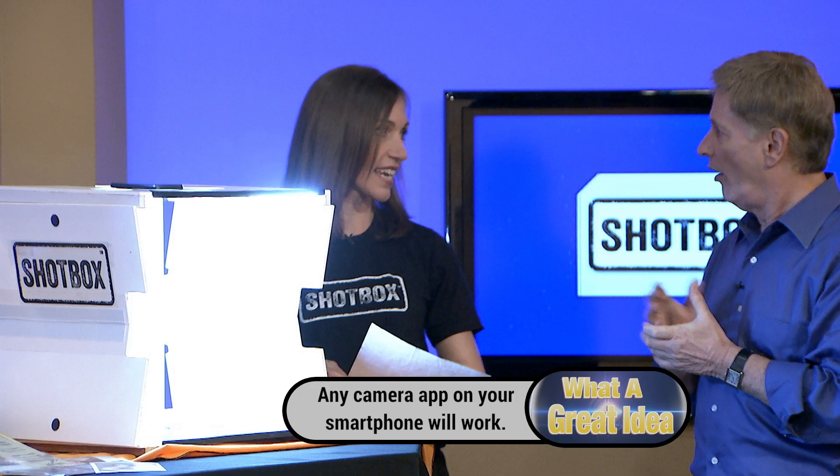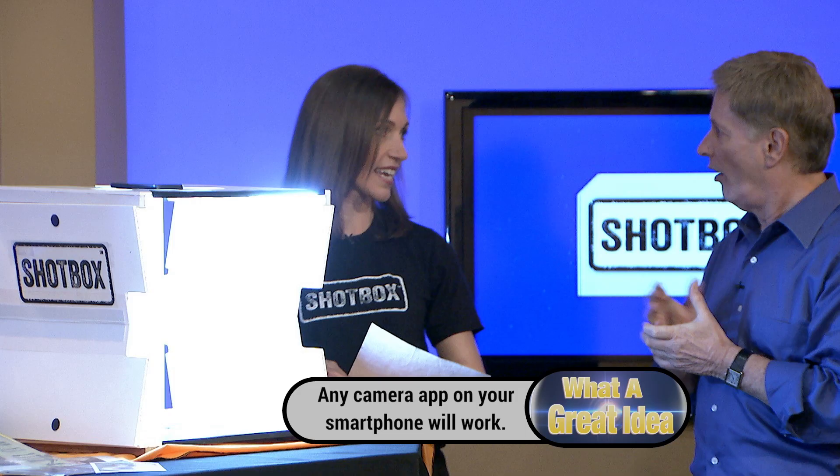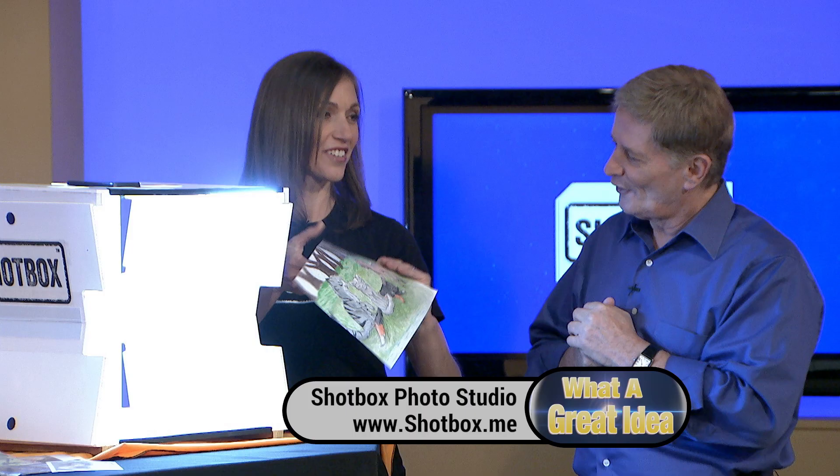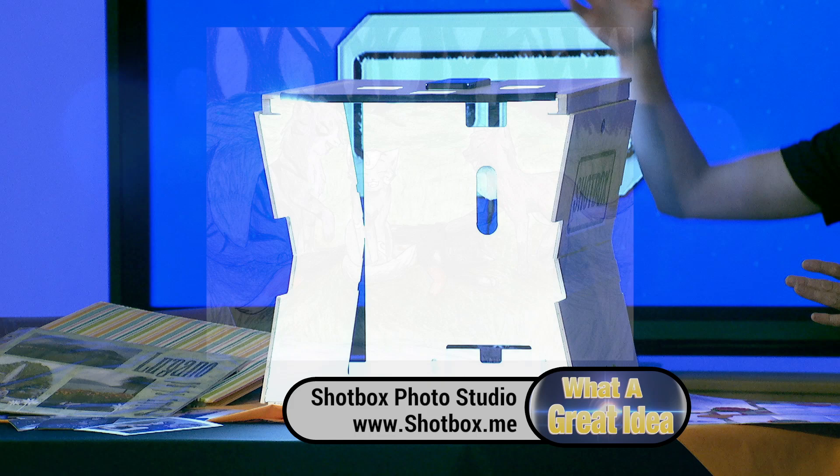And that's so much faster than scanning. Scanning takes so long — you're sitting there while it's happening, and it's really a waste of time. Here's an example: fridge art our daughter drew. You put that in, take the picture, and it's done. It's digitized.